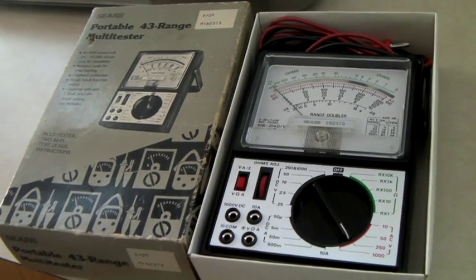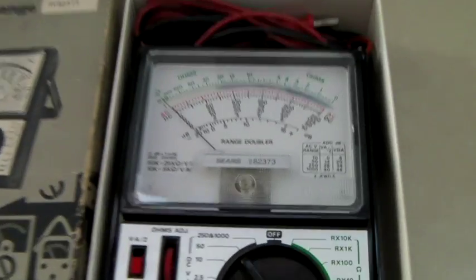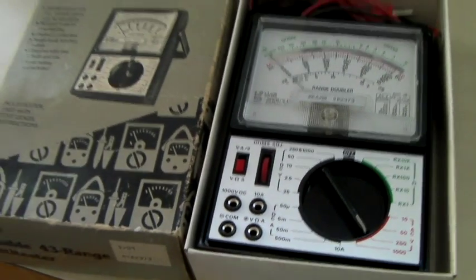This is a vintage Sears brand multimeter in the original box for testing electric items, and it sold for $30.